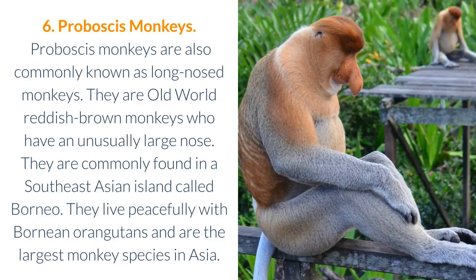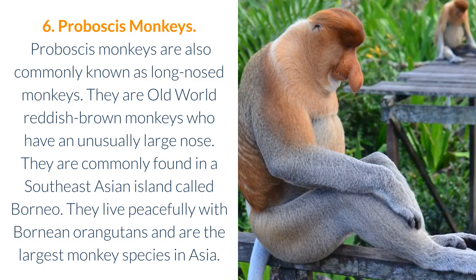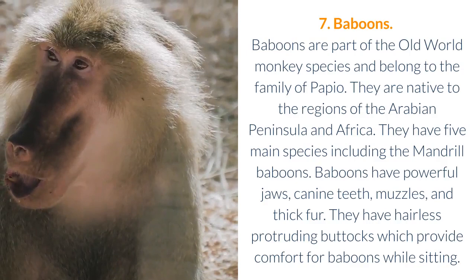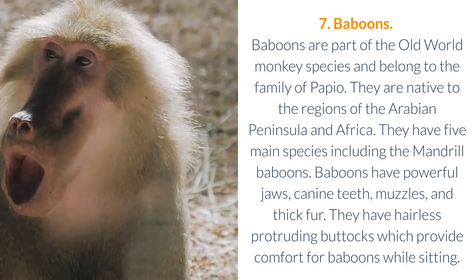7. Baboons. Baboons are part of the old-world monkey species and belong to the family of Papio. They are native to the regions of the Arabian Peninsula and Africa. They have five main species, including the mandrel baboons. Baboons have powerful jaws, canine teeth, muzzles, and thick fur. They have hairless protruding buttocks which provide comfort for baboons while sitting.